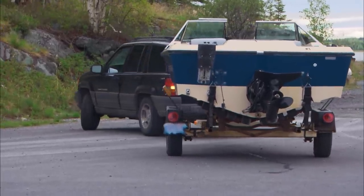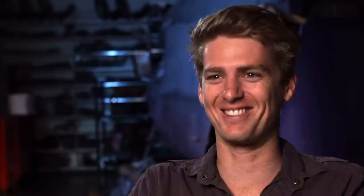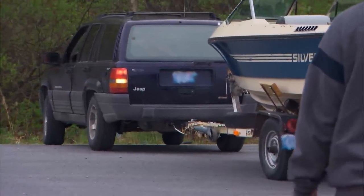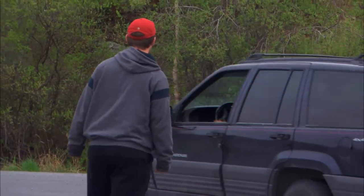Don't f*** this up, man. If they can get their boat into the water. I'm not sure how much practice he's had reversing that trailer. Slow down! Holy s***.